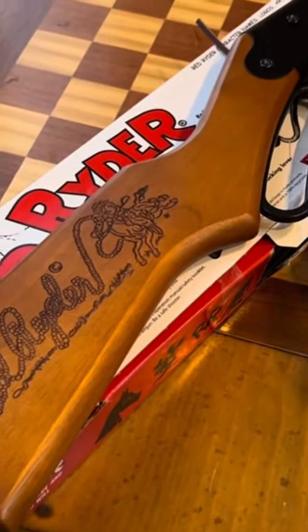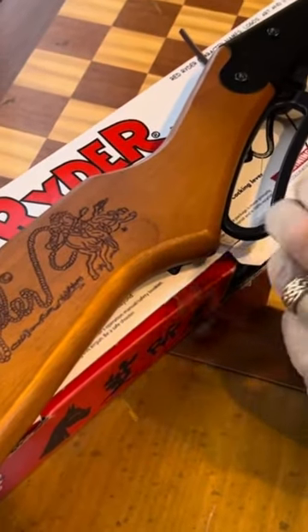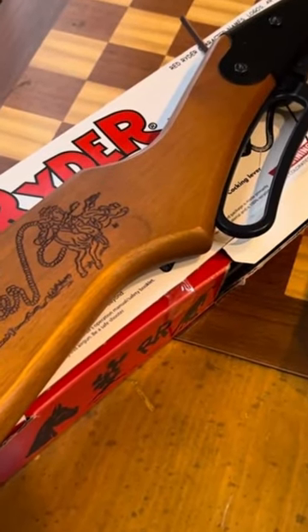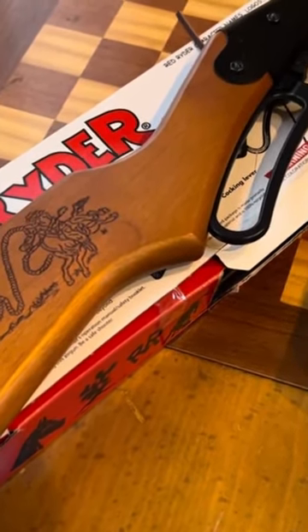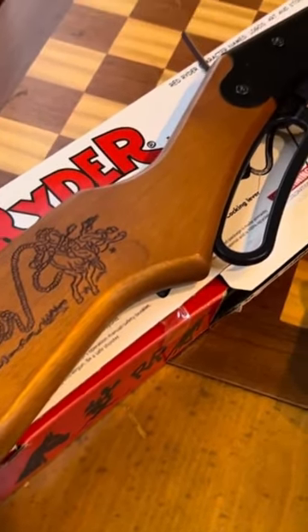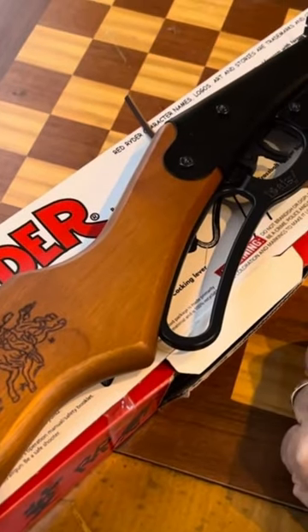Collector 007 here with the blast from the past, except this is a new version of it — this is the Red Ryder BB gun. This is from the movie, I guess it came out in the 70s, called A Christmas Story, where the famous line is, 'You'll shoot your eye out, kid.'